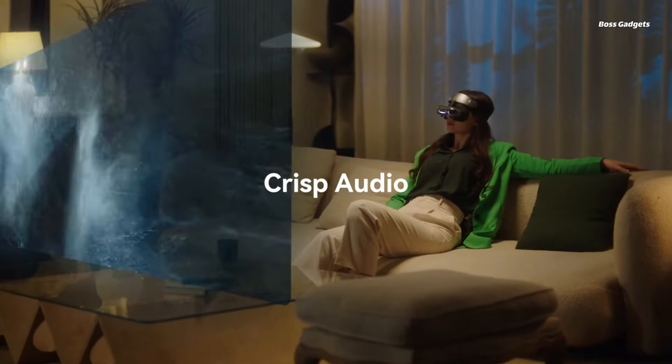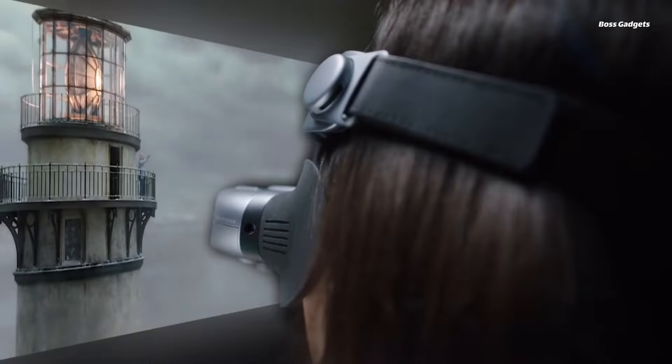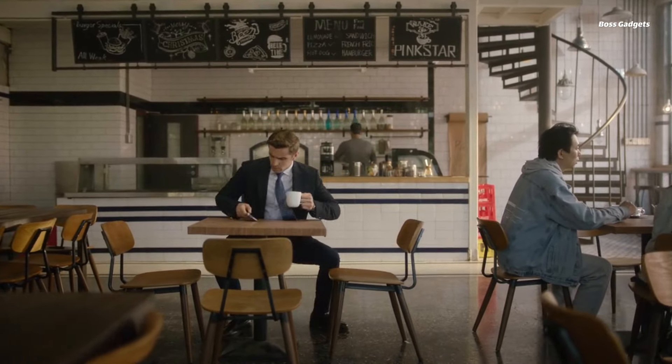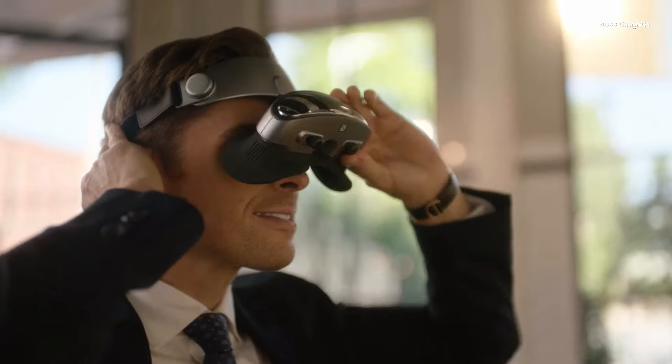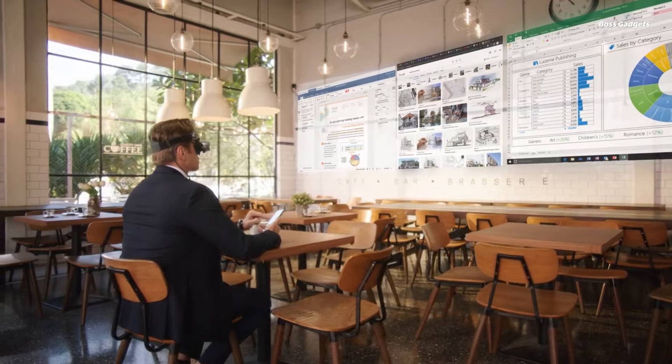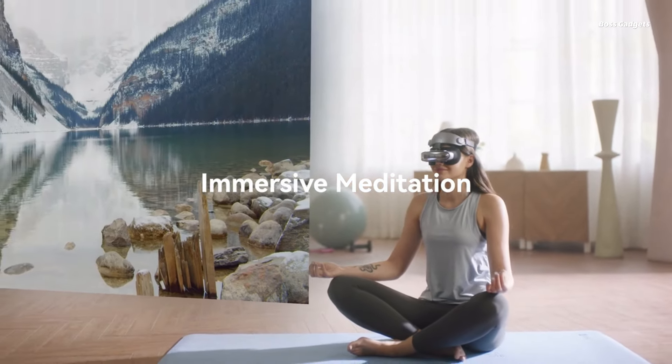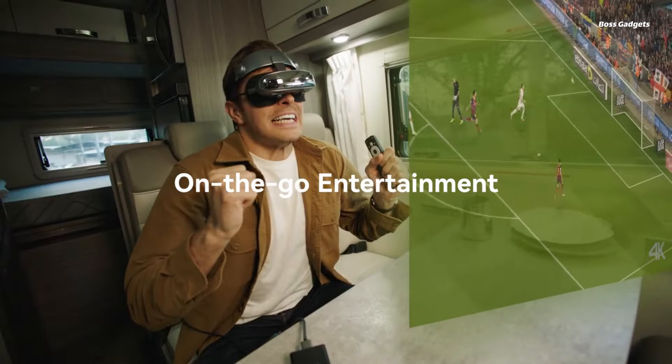Enjoy a larger-than-life 800-inch viewing experience with a best-in-class 52-degree field of view. The vibrant 113% sRGB color range brings rich depth to movies, games, and content. The built-in stereo speakers provide dynamic audio, or use the 3.5mm jack or wireless Bluetooth 5.3 connectivity for private listening.